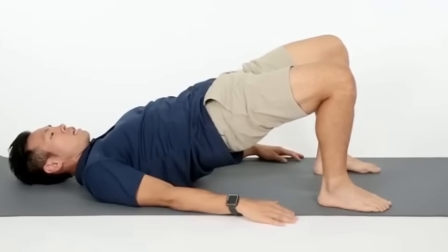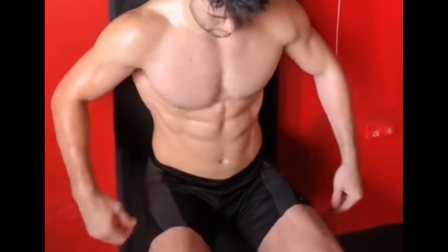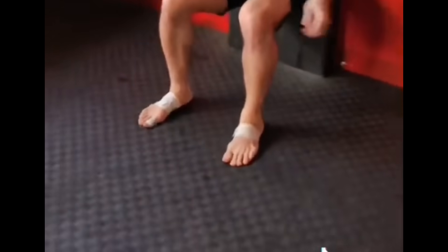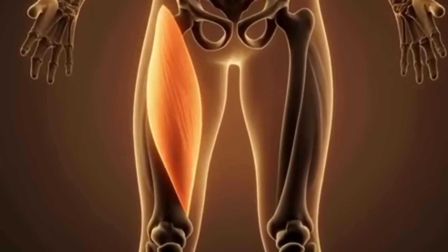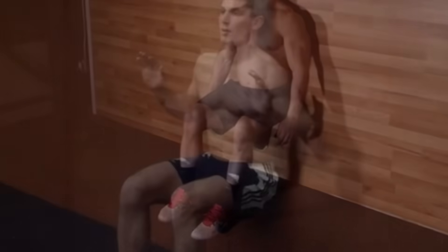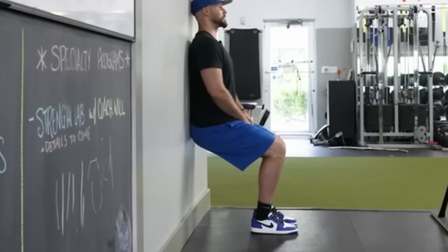Amplifier Number 3: The Wall Sit. Back flat against a wall, slide down until your thighs are parallel to the floor, knees at 90 degrees, feet shoulder-width apart, arms relaxed or crossed. Hold time: 60 to 90 seconds. Your quads are packed with androgen receptors. This sustained isometric contraction restricts blood flow, forces lactate accumulation, and creates what researchers call metabolic stress — a signal telling your body to release anabolic hormones to adapt. Because your quads are among your largest muscles, the effect isn't local. It's systemic.